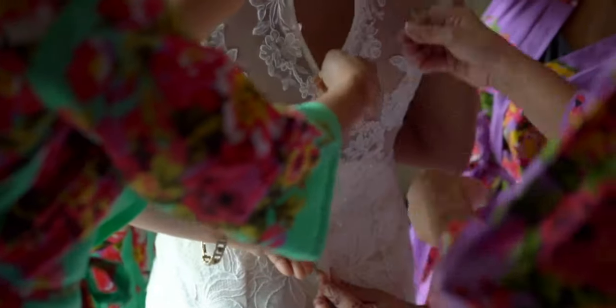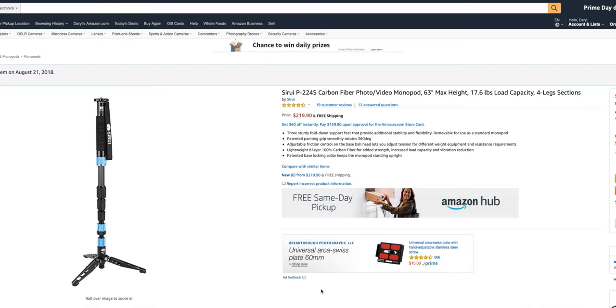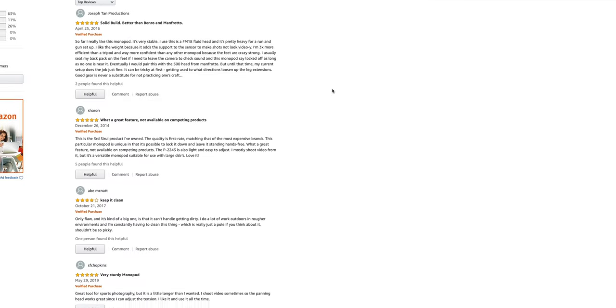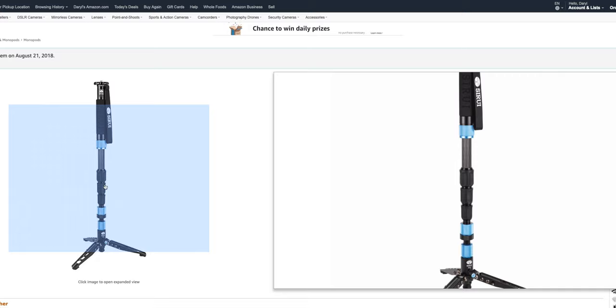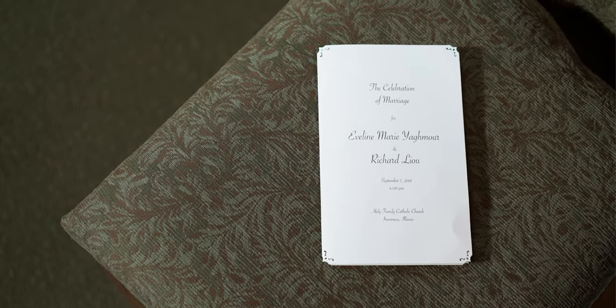So the first tip I have for you is stabilization. The shaky footage is sometimes okay, sometimes it looks good. It creates a certain emotion, it creates a certain effect, but you don't want handheld footage all the time. Invest in a good tripod, a good monopod. Personally, I use the Sirui — I don't know how to pronounce it, but it's a great monopod. I'm actually using it now for this video. I'll put a link in the description as well for it. But invest in a good tripod or monopod. That can make the difference and really help you get nice, stable, clean looking footage.